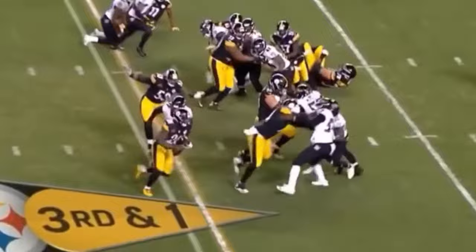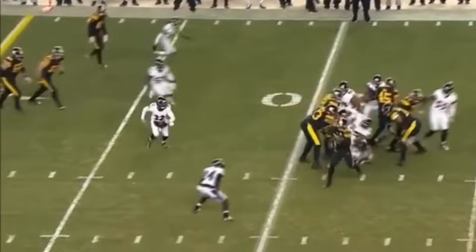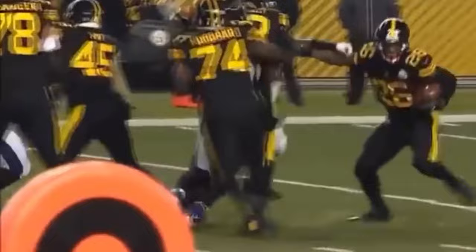Bell will find it — and more. Touchdown! Ravens trying to stay with him. Oh, what a move. He's unbelievable. He's a video game in football shoes. What a move.